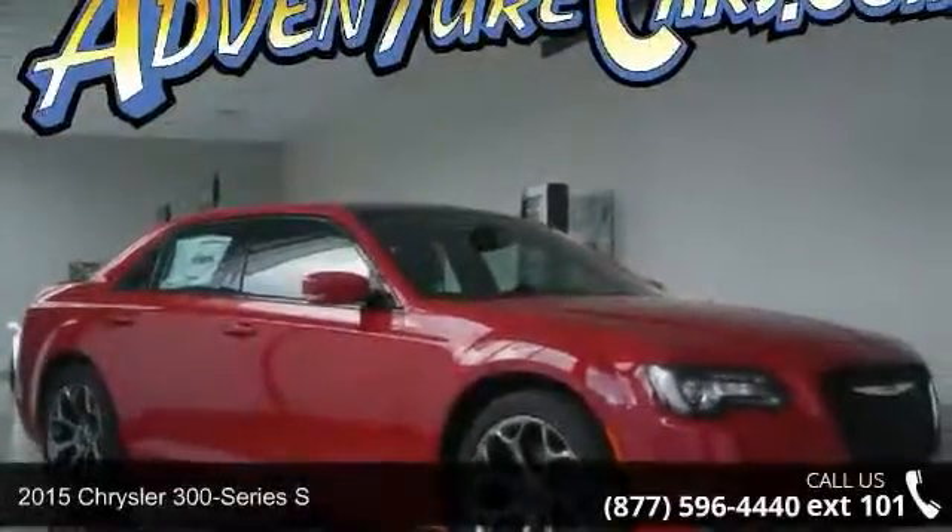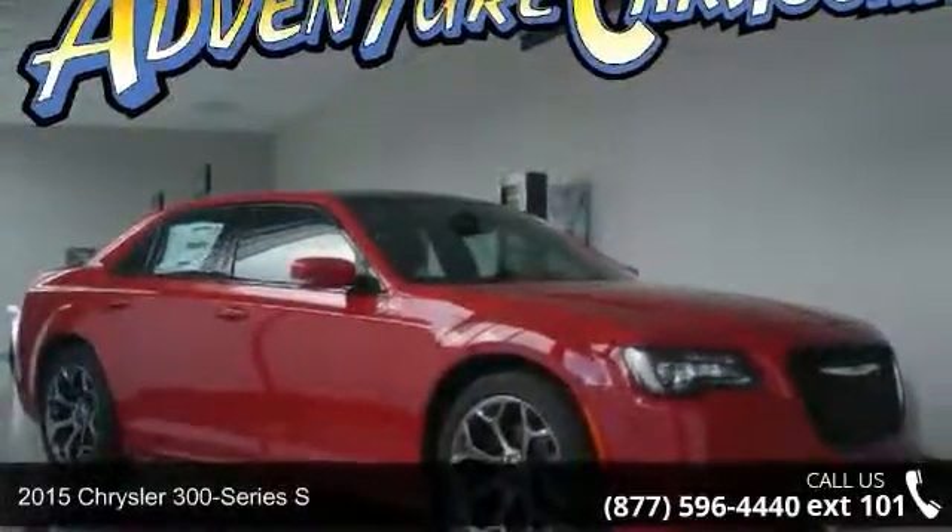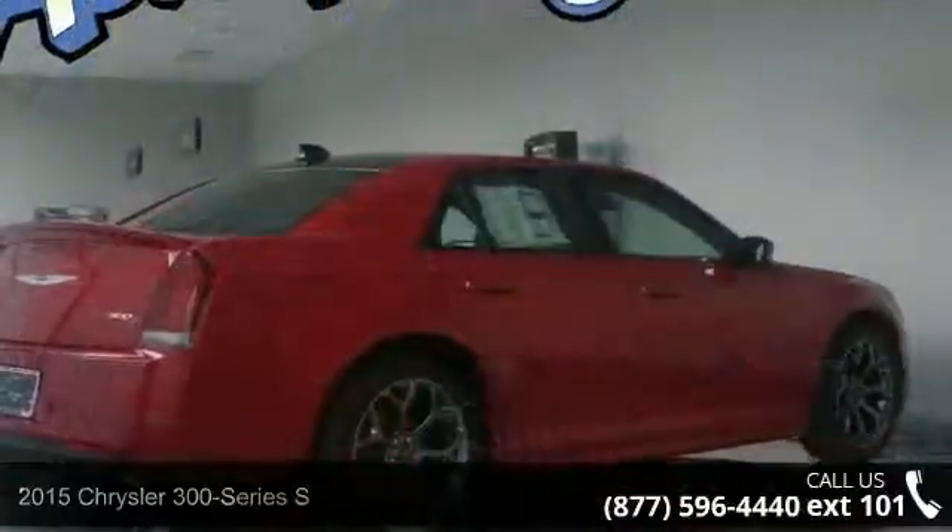Arrive in style with this 2015 Chrysler 300 series. This may be the set of wheels you've been looking for.